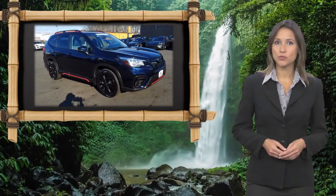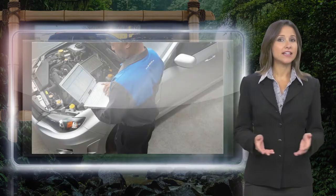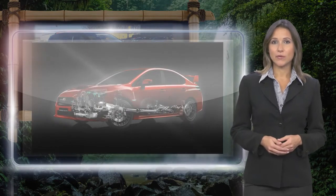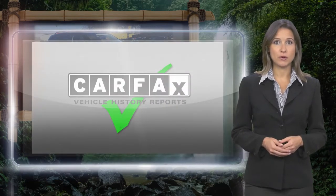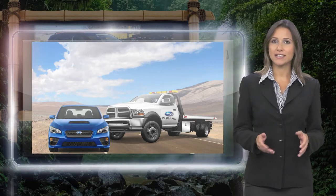Every certified pre-owned Subaru gets a stringent multi-point safety inspection. Anything that doesn't meet our high standard is repaired or replaced. With a complimentary Carfax history report and 24/7 roadside assistance, there's no reason not to buy.